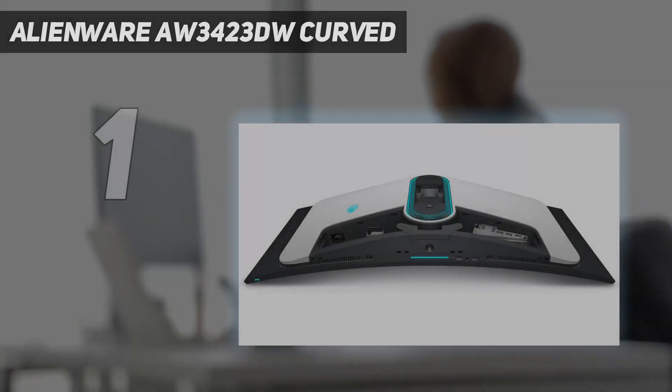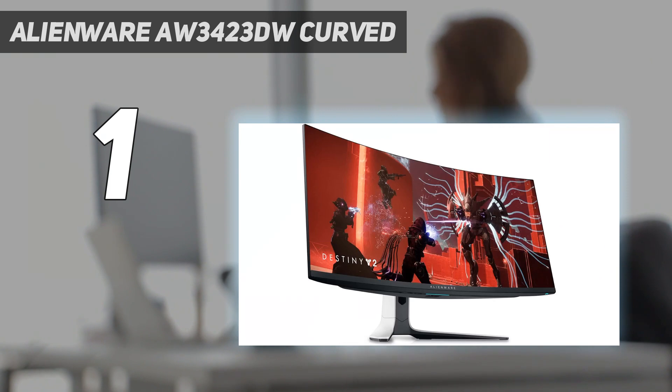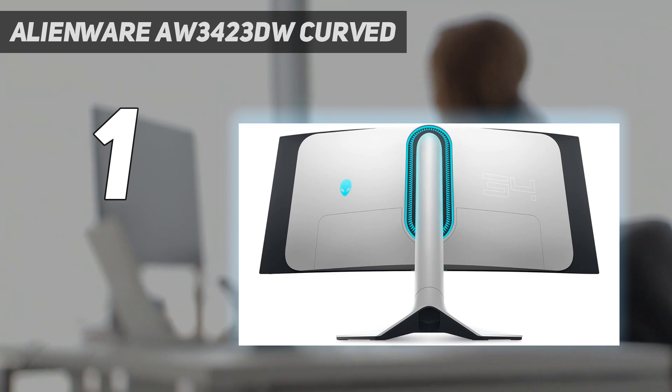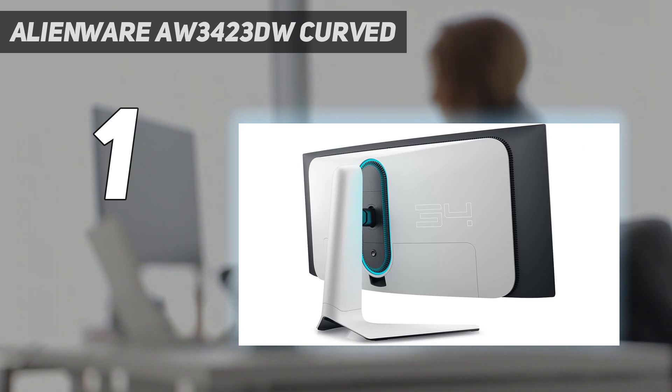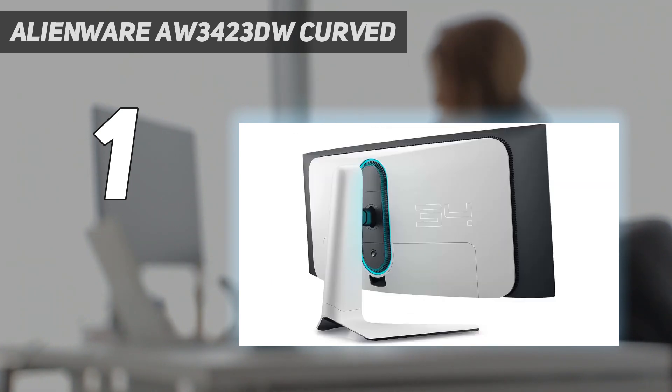And number 1: Alienware AW3423DW Curved. The best curved monitor we've tested is the Dell Alienware AW3423DW. It's an excellent overall monitor with a 21:9 aspect ratio and a 1800R curve. It features a QD-OLED panel that delivers fantastic picture quality — blacks look deep and inky in dark rooms thanks to its near-infinite contrast ratio, and there isn't any blooming around bright objects either. However, it displays those perfect blacks only in dark rooms, as using this monitor in bright rooms causes the black levels to rise.